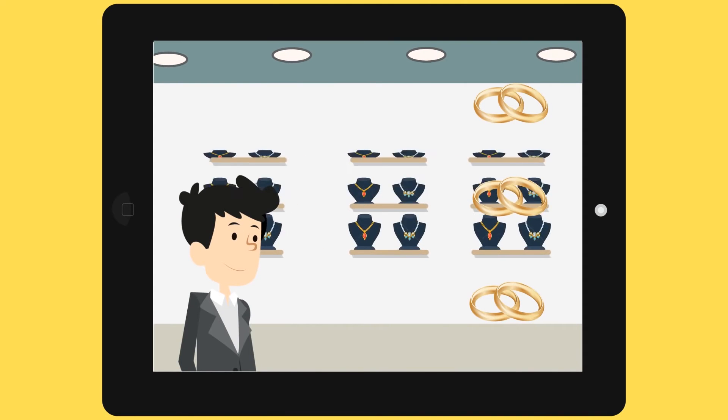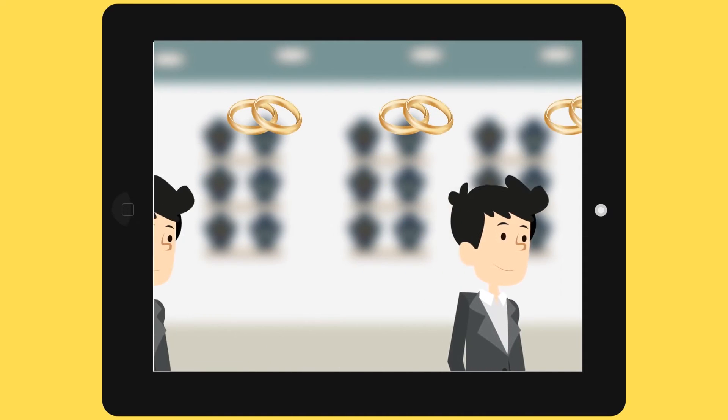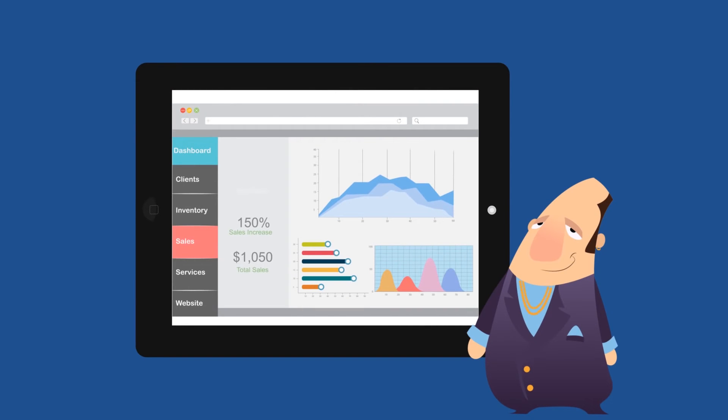From the moment you install Iris BI, you start to know what customers are interested in and, more importantly, what they are ignoring — what items are being picked up often but not being bought, how much footfall you are receiving during what time of the day, and a lot more valuable data.